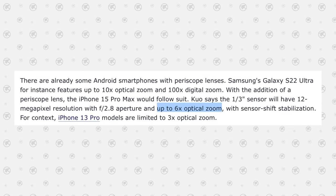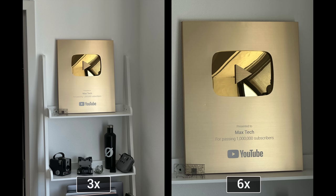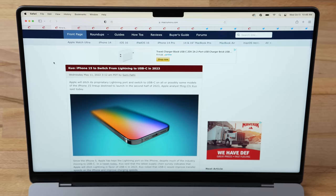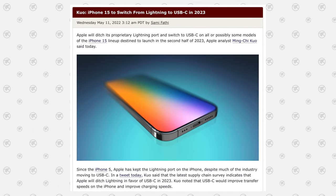Ming Chi Kuo expects the periscope model to have 6x optical zoom — exactly two times more than the current 3x on the 13 Pro and 14 Pro — which would be a great increase in quality. It would also get sensor shift stabilization, which matters a lot for long-zoom cameras. On top of that, back in May he said the entire iPhone 15 lineup would be getting USB-C in 2023.